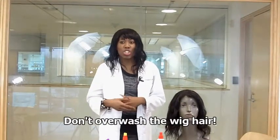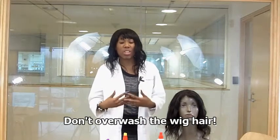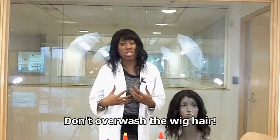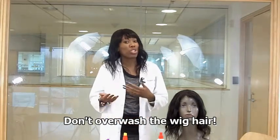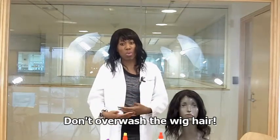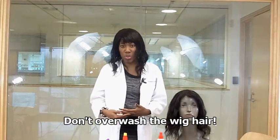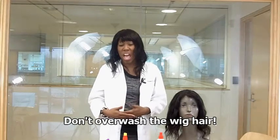Let's talk about washing. You do not want to overwash your wig because it can cause damage. It might be natural for you to wash your own hair every two weeks, but it's not okay to wash your wig that often. You should wash your wig a minimum of once a month. Sometimes you can go longer, but if it has a lot of product in it, at least once a month.